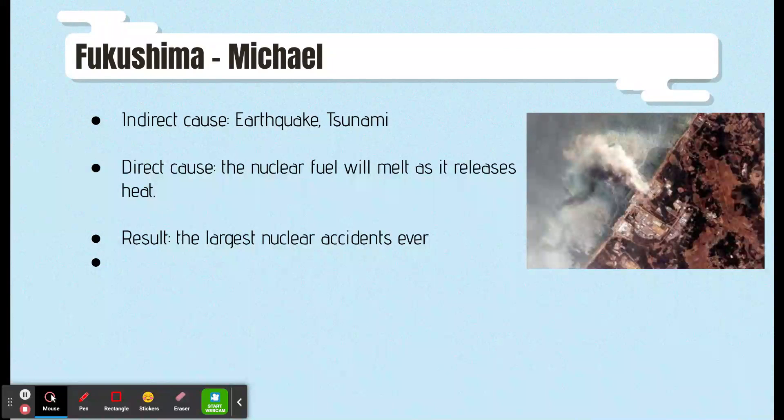After the earthquake on March 11, a power failure occurred, causing the unit to lose external power supply, but an emergency generator was successfully started. However, about 50 minutes after the earthquake, a tsunami with a maximum height of about 15 meters hit the plant, and emergency generators in the basement were submerged in water and shut down. The plant was caught in a power outage, so the pumps were unable to operate to remove heat from the nuclear fuel.